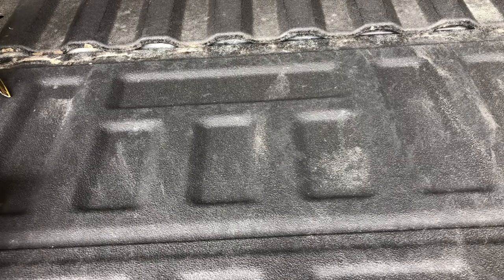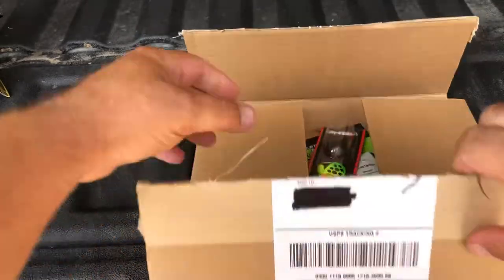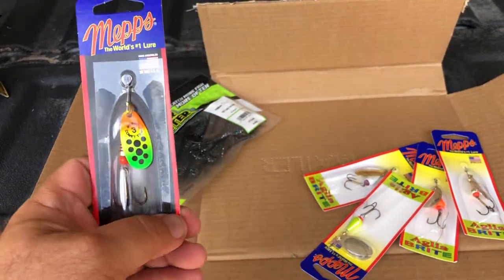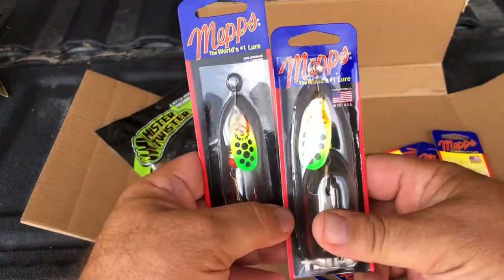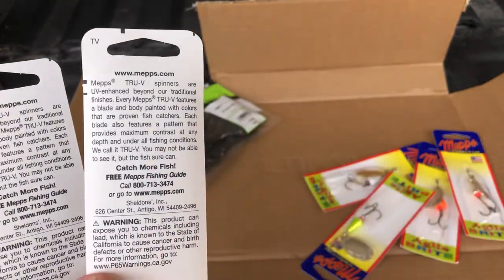Welcome to the worldwide headquarters here at Casual Observations. I put in a preliminary order to Mepps — I start smiling when I see Sheldon's Ink on there, because that's aka Mepps. Let's take a look at what I got. This lure right here was such a big deal for me this summer. I caught that PB brown trout. I never tested the Comet True V, and these are absolutely remarkable. Let's take a look at what it says.